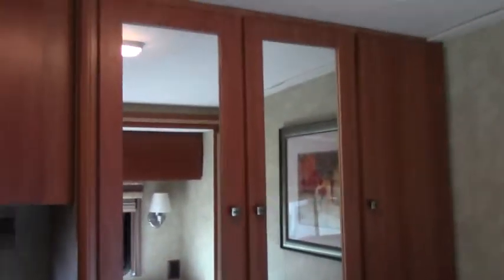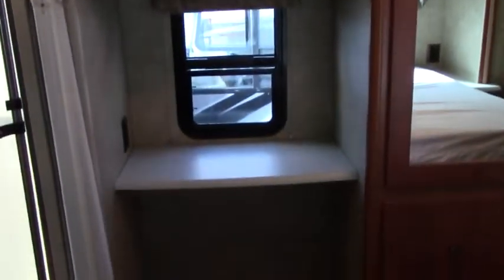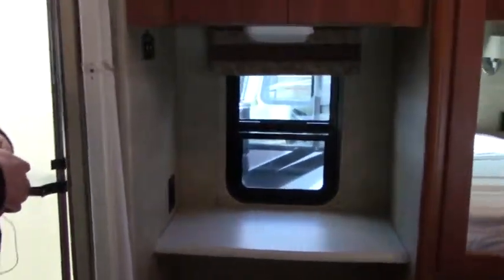Moving on to the back of the motorhome, on the right we have the Island Queen bed with easy walk-around access, additional storage above it, and nightstands with lamps on each side. To the left we have a beautiful dresser with mirrors, and next to it a desk where you can connect with friends or take notes on your travels.